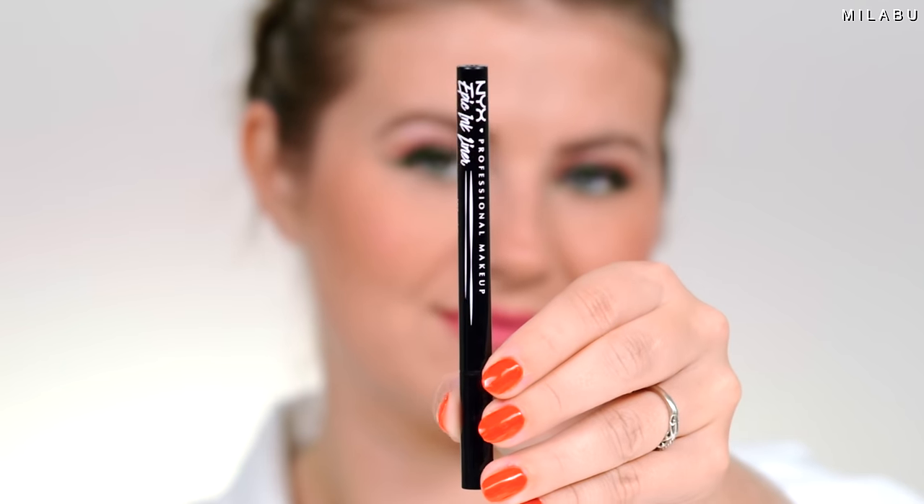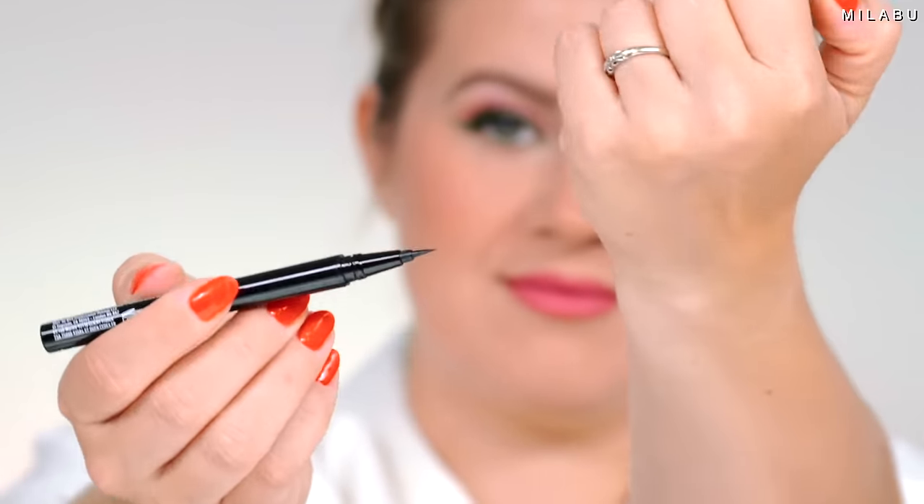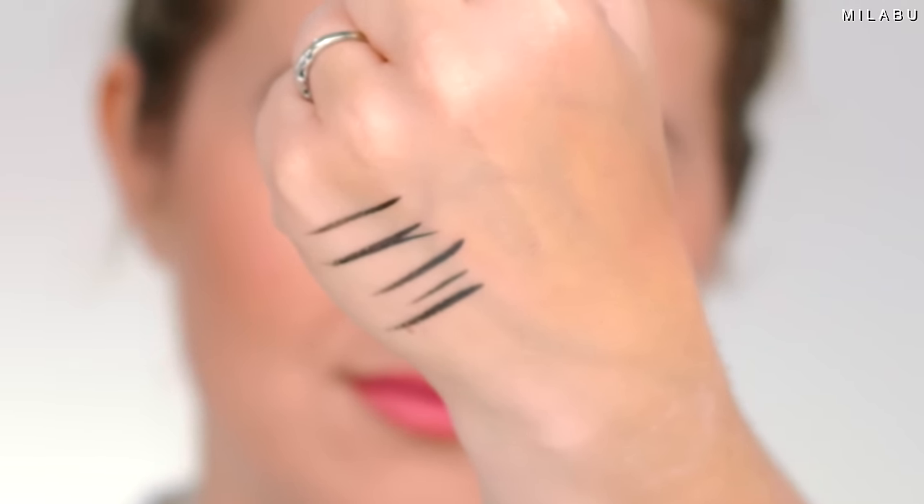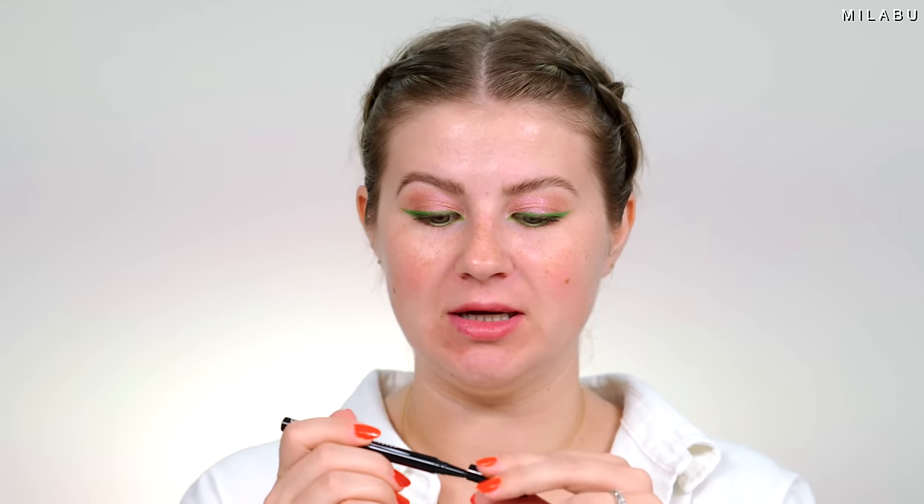I think I'm just going to leave the eyes like this. I was going to do a black liquid eyeliner — this is the NYX Epic Ink Liner Waterproof. These are amazing. I love that they're from the drugstore. They literally are waterproof, budge proof, they don't go anywhere. Love this formula. But I changed my mind — I like the green and the pink together.